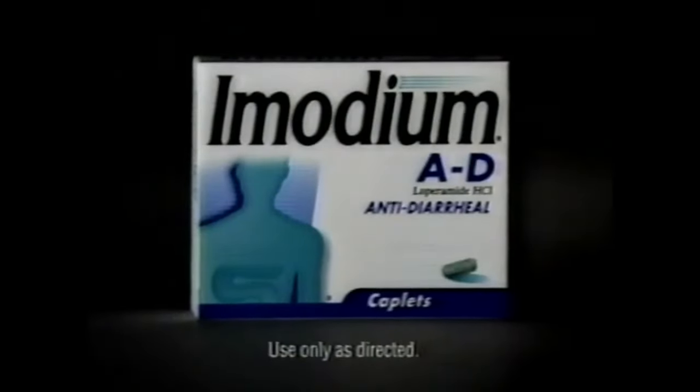Where will you be when your diarrhea comes back? You should have taken Imodium AD the first time. Don't wait until it's too late.